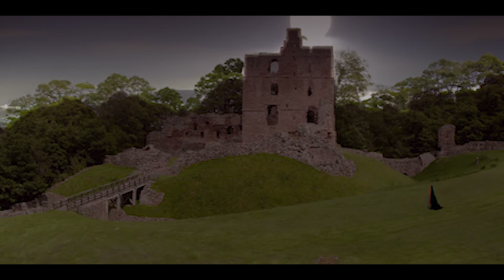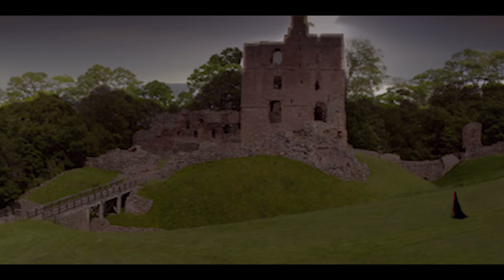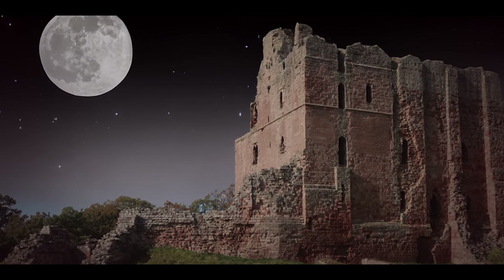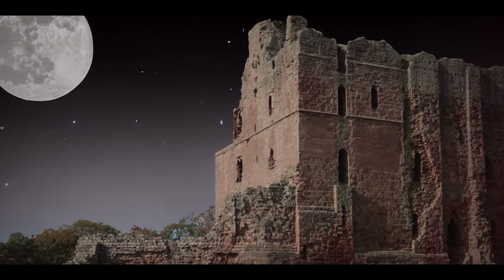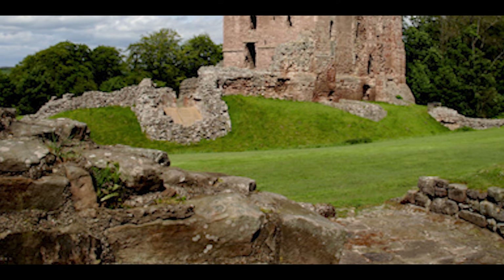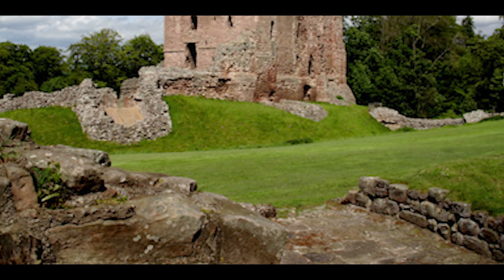Witnesses have reported sightings of a misty figure draped in grey, haunting the very tower where Lady Mabel spent her final days. Late at night, as the moon casts an eerie glow over the castle, some claim to hear faint sobbing carried by the wind. The Grey Lady's presence is said to be strongest by the riverbanks, where she pines for the forbidden love that was snatched away from her.